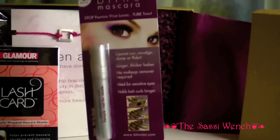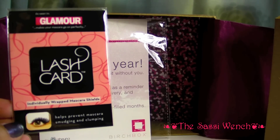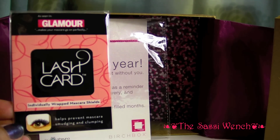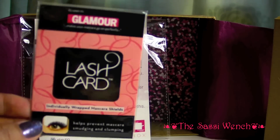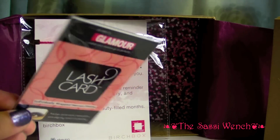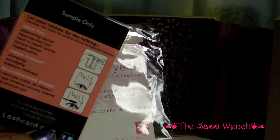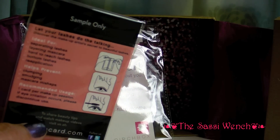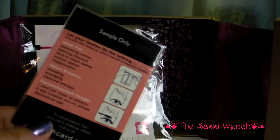I would definitely like to try the Lash Card, but it's just strange that they'd pair these two things together. I suppose I'd really use it with false eyelashes — if I'm adding mascara to very long false lashes, it might be useful. Especially for some extreme looks, maybe for Halloween, you'd want to protect your eyeshadow from mascara getting in the wrong place. So it is interesting.